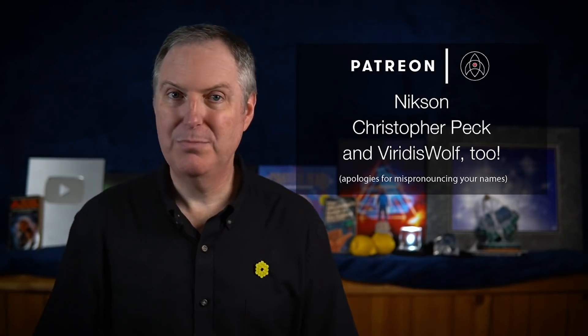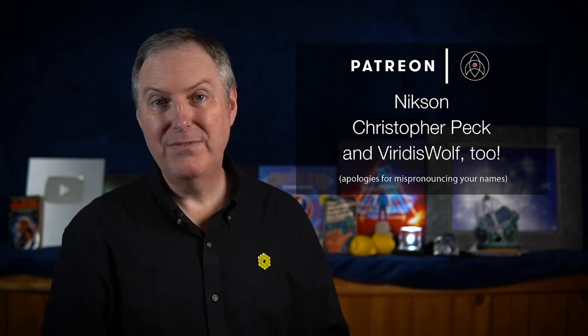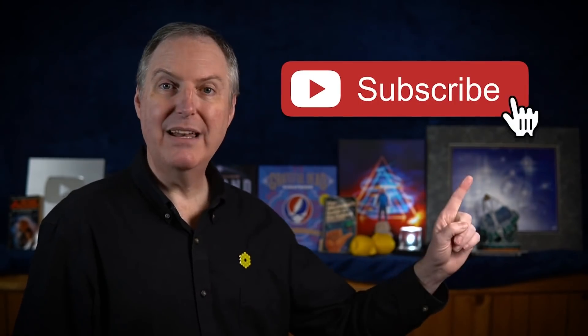I'd like to welcome Nixon and Christopher Peck as my newest supporters. If you'd like to stay informed on how Webb is doing and everything else going on in the universe, please make sure you subscribe and ring that notification bell so you don't miss out on any new videos. Until next time, stay curious, my friend.